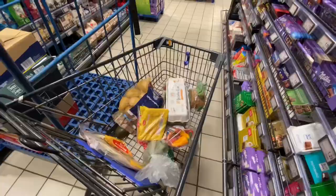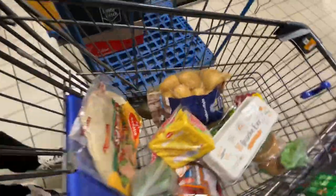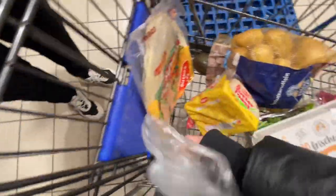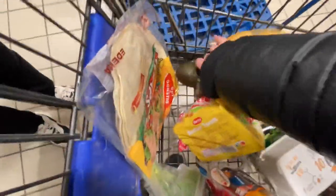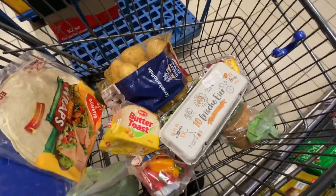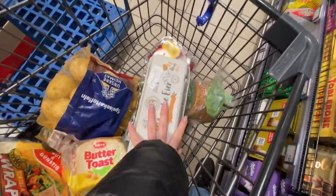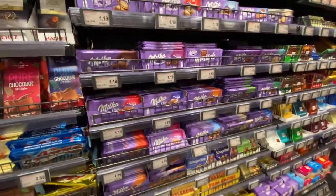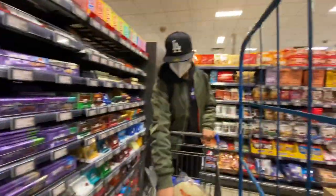We need to put coins in for the trolley. So we've got some basic food: broccoli, one avocado, fruit, bread, potato, eggs. Milk is just one euro — same price as in Ukraine!